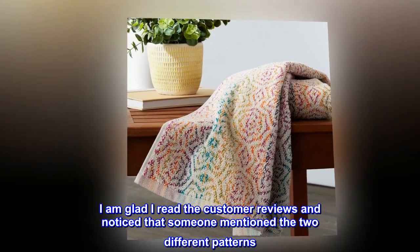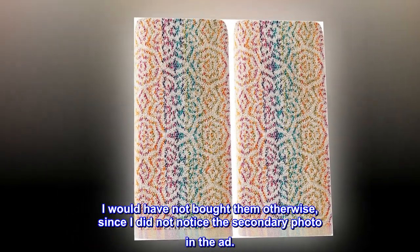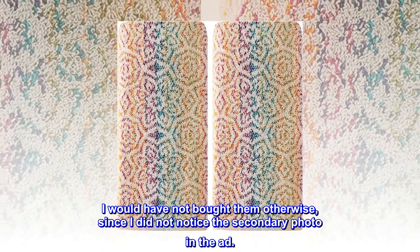I am glad I read the customer reviews and noticed that someone mentioned the two different patterns. I would have not bought them otherwise, since I did not notice the secondary photo in the ad.